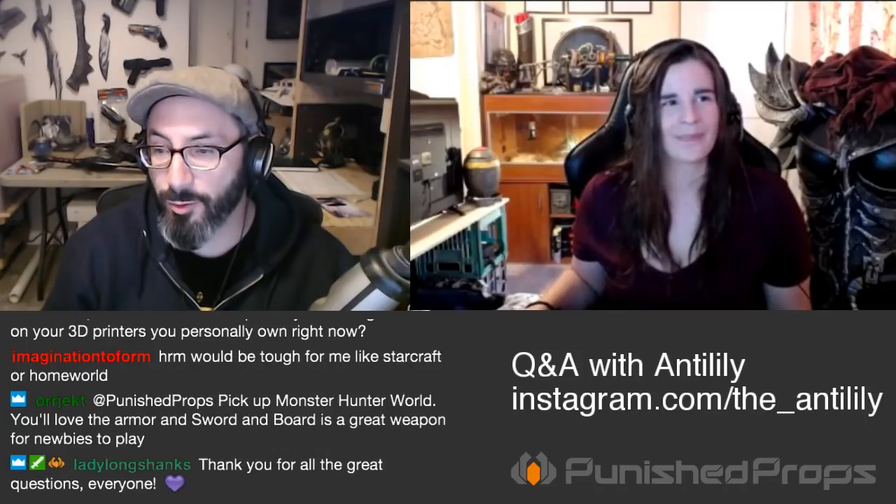Thanks so much for all the questions, everyone — you guys are awesome, you're what makes this show so cool, along with our wonderful guest Steph, The Anti-Lily. We'll have links to all of her social media below. Head to instagram.com slash the_antilily and follow her — she's working on some really awesome stuff, and we'll hopefully see photos from Supernova. The next Q&A will be in a couple of weeks, so feel free to send in those questions anytime. Thanks so much for hanging out with Prop Live Q&A — see you next time, everybody!